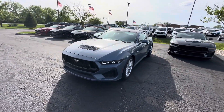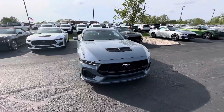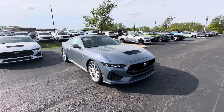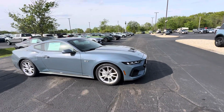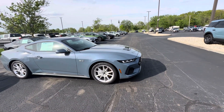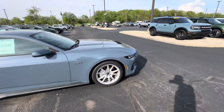Good afternoon. This is Scott Haffaker with Bill Estes Ford here in Brownsburg, Indiana. We're going to make a nice walk-around video here for you of our 2024 Ford Mustang GT. This is a 5.0, the new redesigned Coyote motor with twin throttle bodies pushing out 480 horsepower.